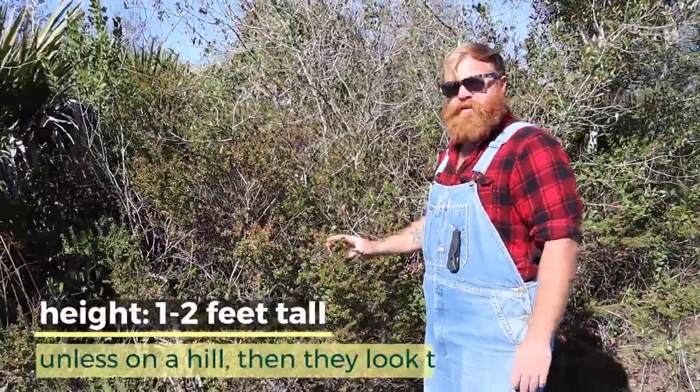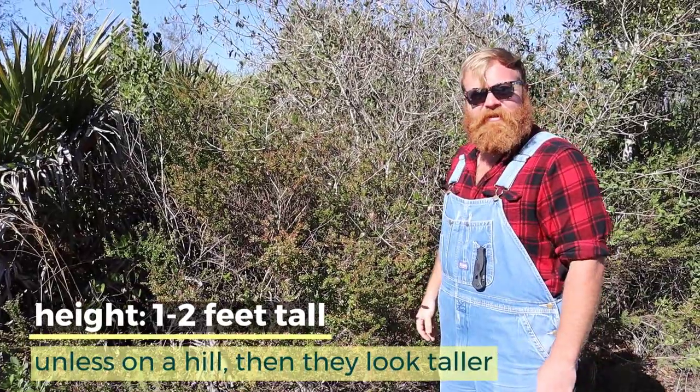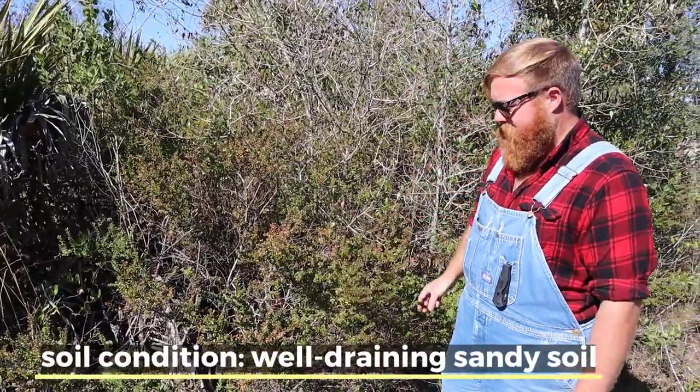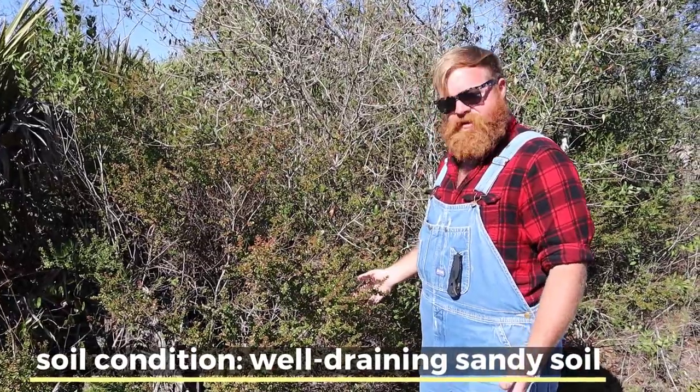They get about one to two feet tall unless they're on a large mound, which makes them look six feet tall. Another interesting fact is they love the Florida dirt here — they love that sandy acidic soil.